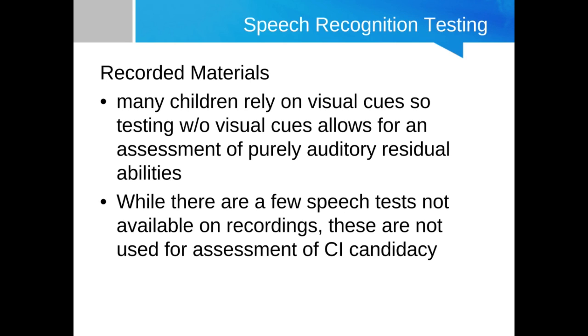Another thing to point out is that because of the population we're dealing with — typically those with severe to profound hearing loss — they rely much more heavily on visual cues. If an older child is engaging in conversation and seems quite successful at it, they're probably relying heavily on visual cues, and that doesn't really give you much insight into their auditory speech recognition abilities alone. So we need to take away that visual information and rely on word recognition abilities.